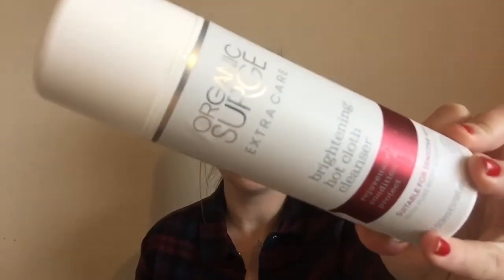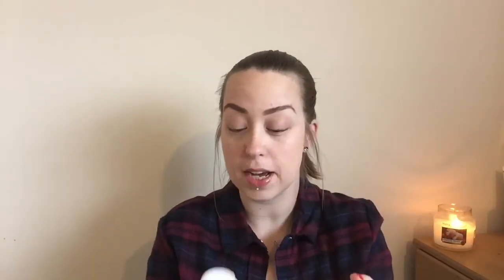And my last favourite this month is the Organic Surge Brightening Hot Cloth Cleanser. This one is suitable for dry skin and it smells of roses. If you don't know me by now, you will know that I absolutely love the smell of roses, and this one actually smells like Turkish delights.